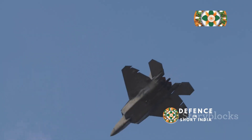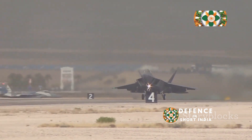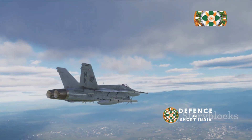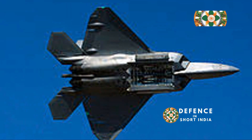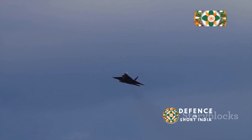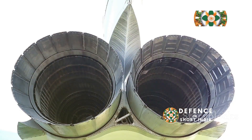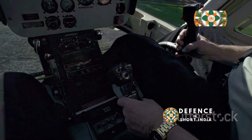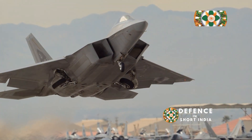The F-22 is incredibly agile. It can outmaneuver almost any other aircraft in the sky, turning quickly and changing direction with ease — making it a formidable opponent in a dogfight. Imagine a hummingbird darting and weaving through the air; the F-22 displays a similar level of agility and can perform incredible aerial maneuvers, allowing the Raptor to evade enemy fire. The F-22 also boasts thrust vectoring nozzles, which allow the pilot to control the direction of engine exhaust, giving the Raptor unparalleled control at high angles of attack.